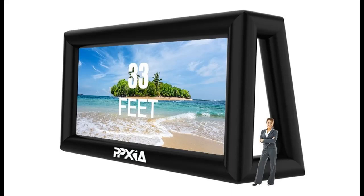Introducing the PPCA Inflatable Movie Screen — Outdoor Projector Screen, 33 Feet Blow-Up Mega Screen. Here is a highlight features and quick overview of this product.